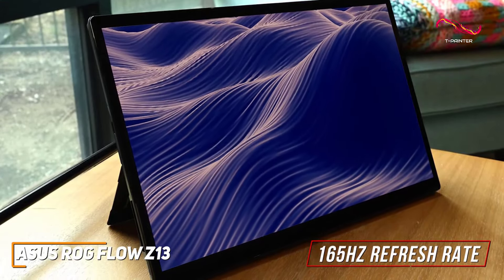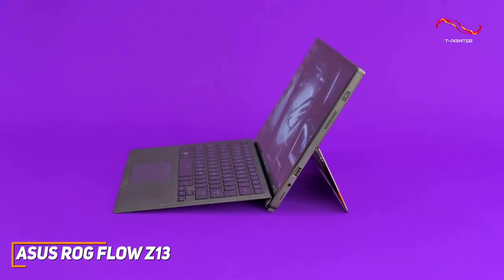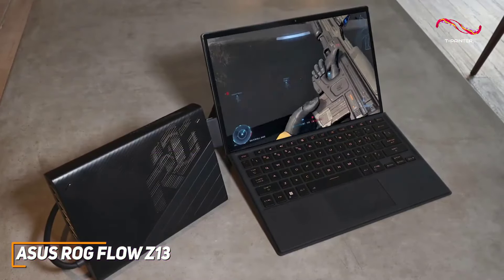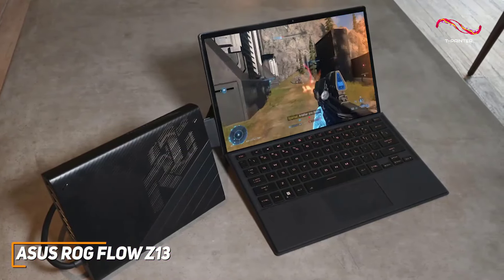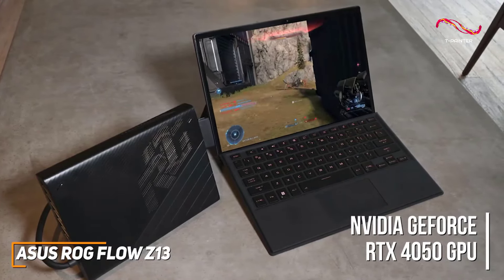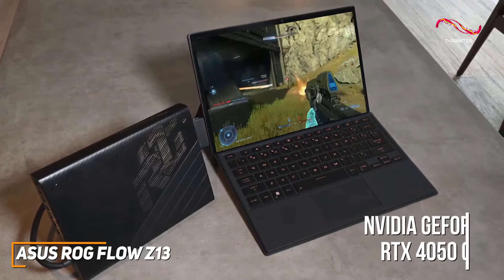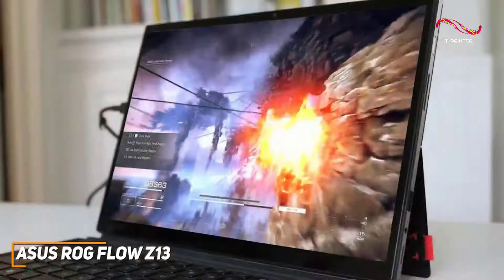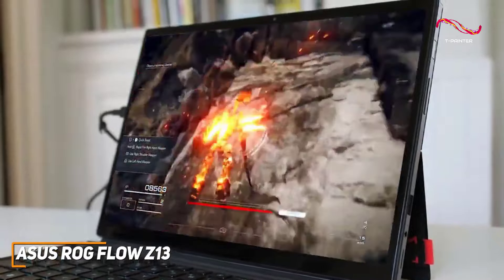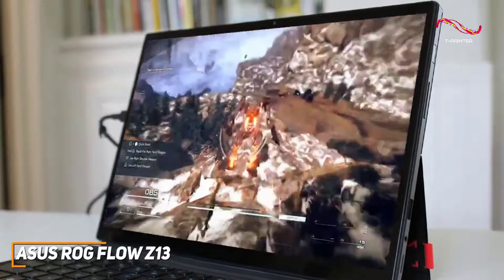The compact form factor makes it easy to carry, giving you the freedom to game on the go without compromise. Under the hood, the ROG Flow Z13 is powered by the Intel Core i9 processor and NVIDIA GeForce RTX 4050 GPU — a dynamic duo that ensures stellar gaming performance. Whether you're diving into the latest triple-A titles or conquering esports, this tablet handles it all with finesse.